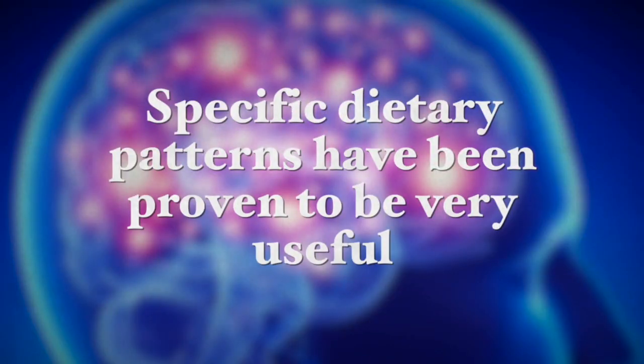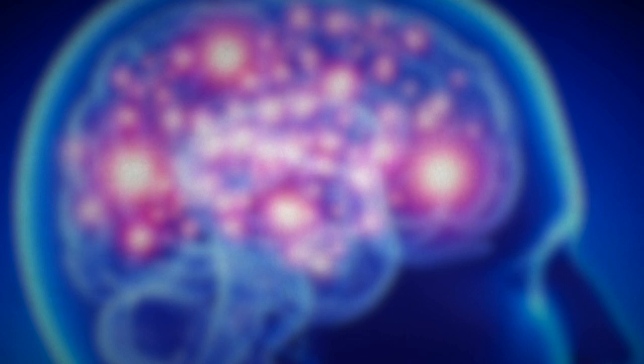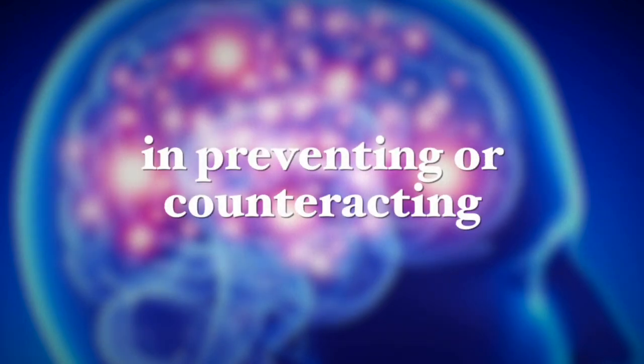Unfortunately, alternative treatments for Alzheimer's disease are not widely embraced in the medical community as of yet. However, there are specific dietary patterns that have been proven to be very useful in counteracting the pathological processes typical in Alzheimer's disease.